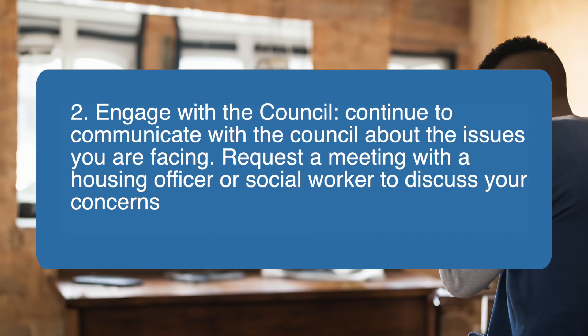Two, engage with the council. Continue to communicate with the council about the issues you are facing. Request a meeting with a housing officer or social worker to discuss your concerns and advocate for relocation.